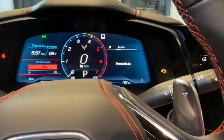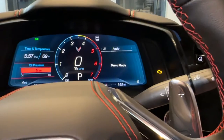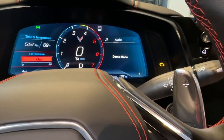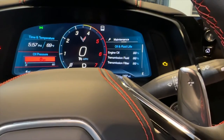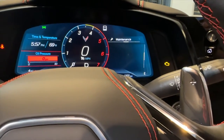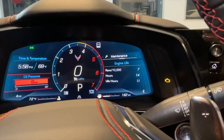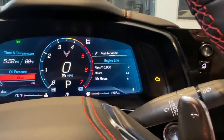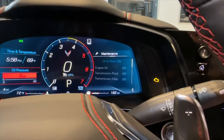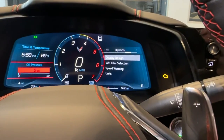Next is the audio menu — I have this in demo mode right now, but as you set your presets, this is how you'd access them. Moving on to maintenance: you can see your oil life, transmission life, and all that. The next one shows air filter status — pretty basic. And then it shows your engine life, revs per 10,000, hours, and idle hours of the vehicle.